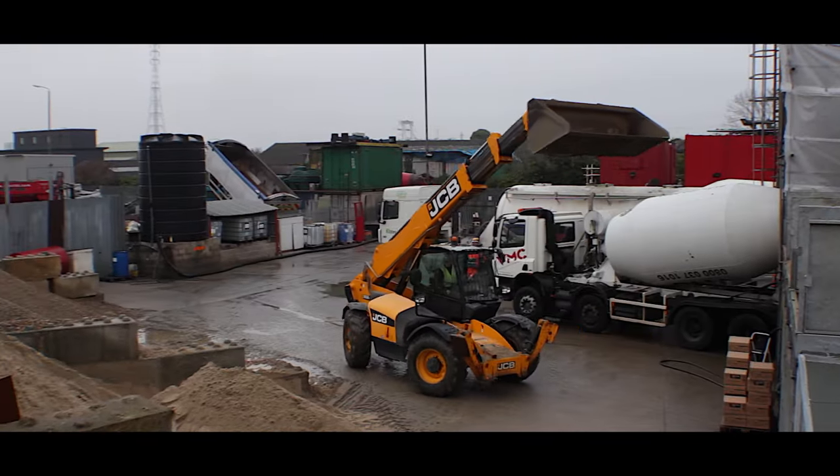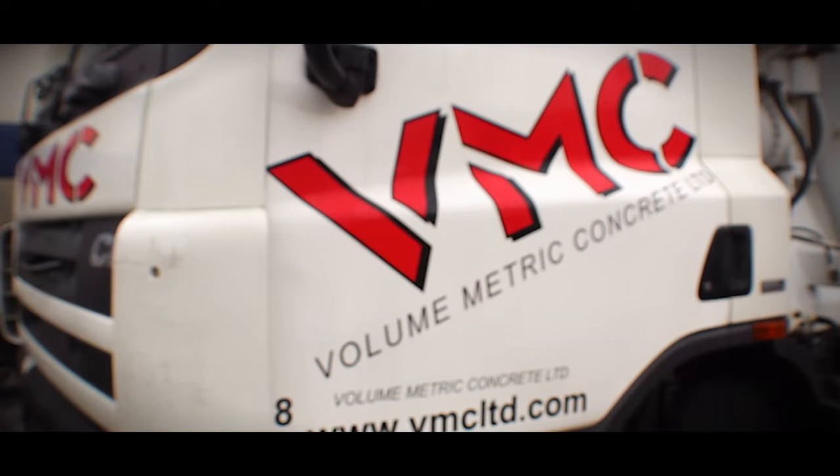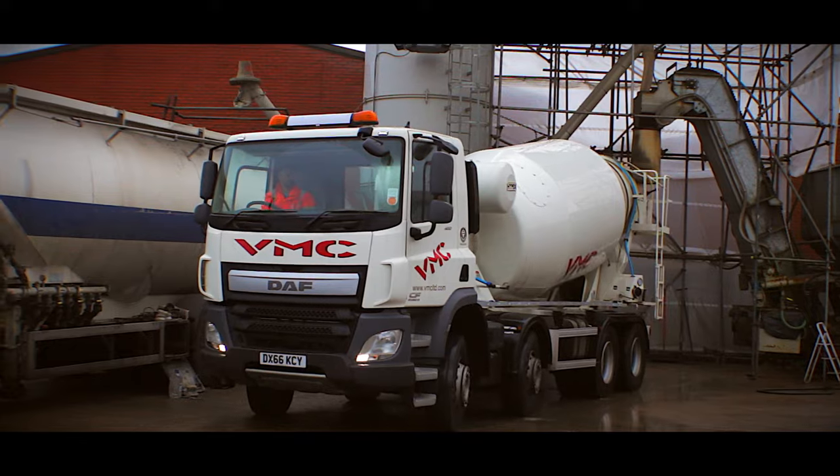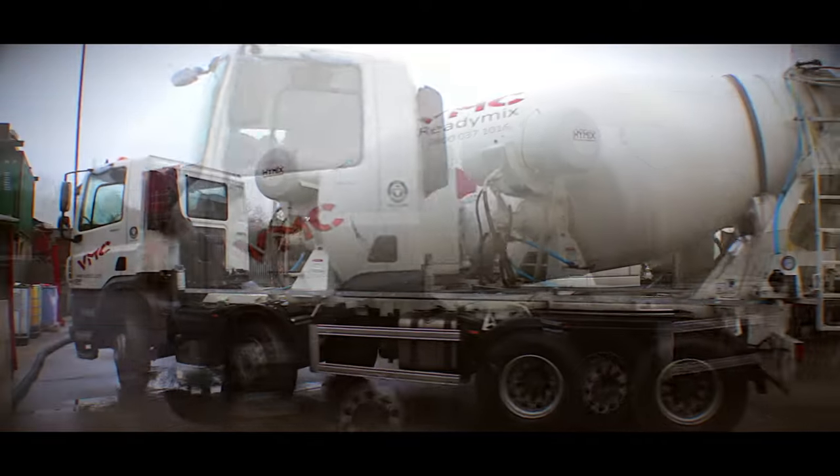We supply to both the commercial and domestic markets and have built a reputation for a first-class service since our inception in 2006. We operate a fleet of volumetric mixers and ready-mix trucks.